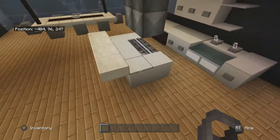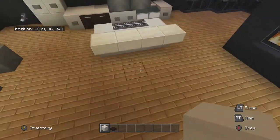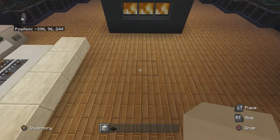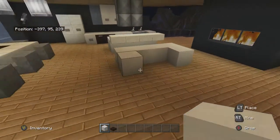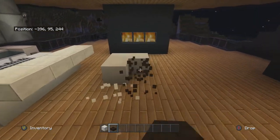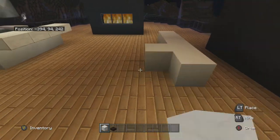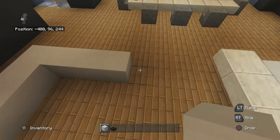Let's do white couches with dark oak slabs. And now I'll leave it alone.